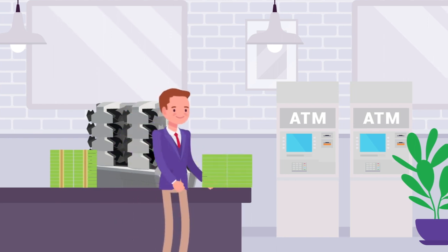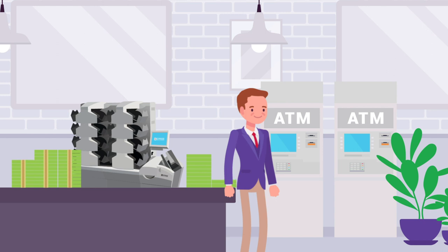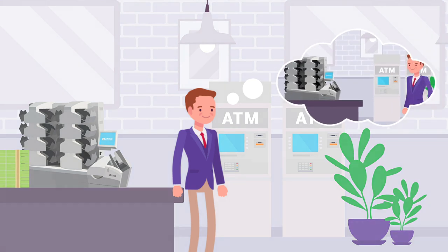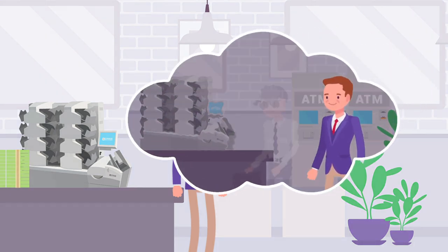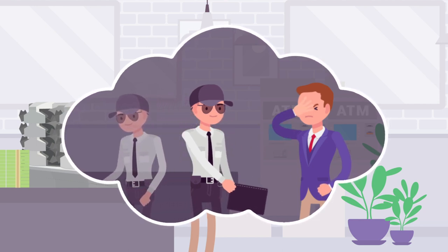They have branch personnel like James use the JetScan IFX i400 multi-pocket sorter from Cummins Allison. The i400 makes it easy and affordable to process large volumes of cash right in the branch.